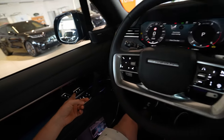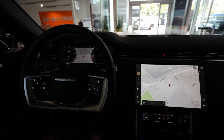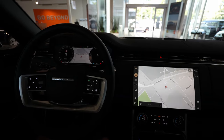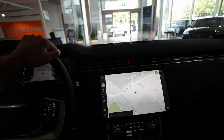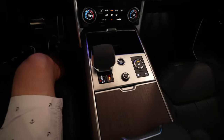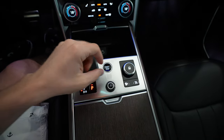Let me adjust the seats and then start the engine. What I notice is that the engine is incredibly silent — it blows my mind how powerful it is yet how silent. The vibration inside the cabin is also quite low.